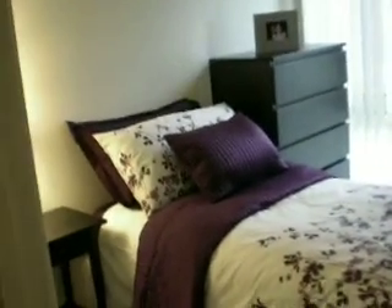So it looks gorgeous, don't you think? That's my new place. Thanks for watchin'.